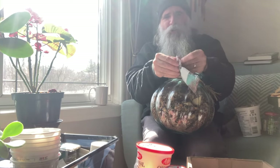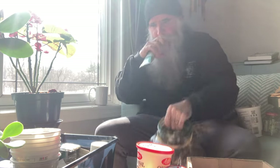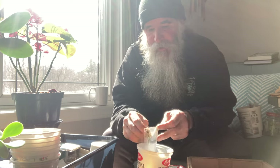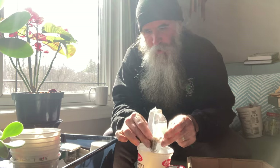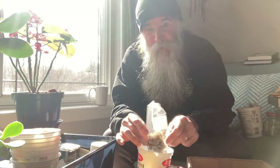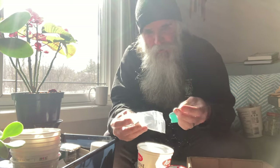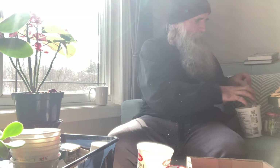I almost forgot the Joe Pye weed - actually that's not for here, that's for the wet spot. It grows real well in wet spots. I also found some cardinal flower. That also won't grow in a drier spot - it only grows in the wet spots, the cardinal flower. Joe Pye weed can grow in a drier spot but it does better in a wet spot. The cardinal flower needs to be in a wet spot. So I've got that cardinal flower in here with the blue flag iris and Joe Pye weed.